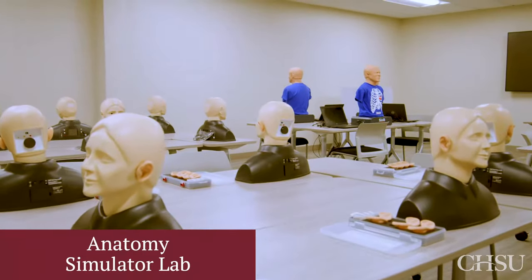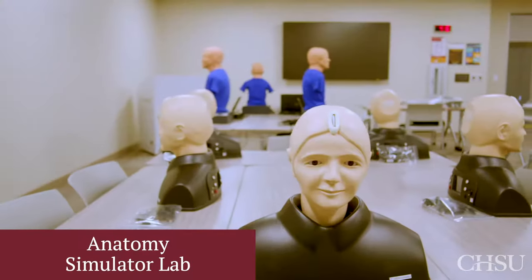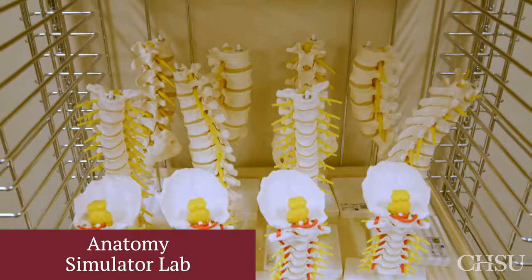In this section of the anatomy lab, students can learn procedural skills that will later be needed on clinical rotations.